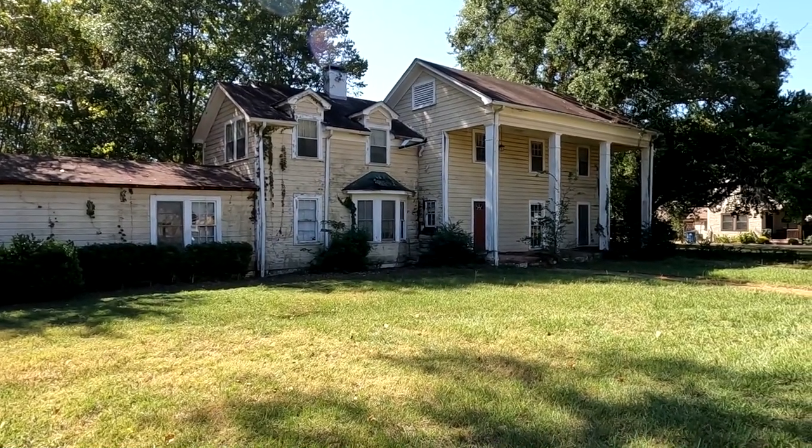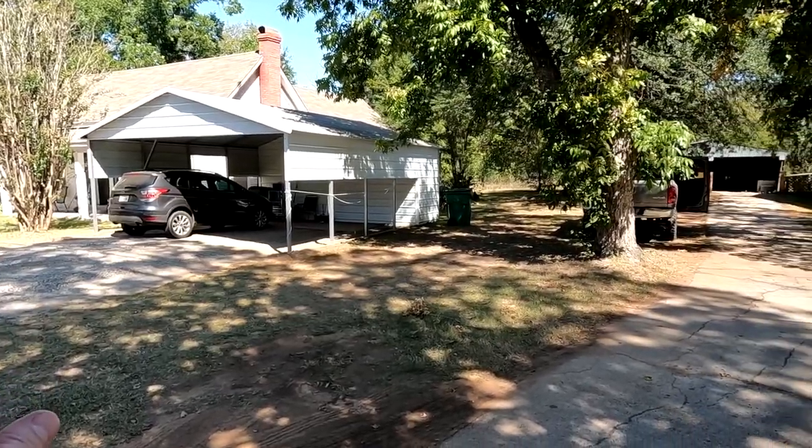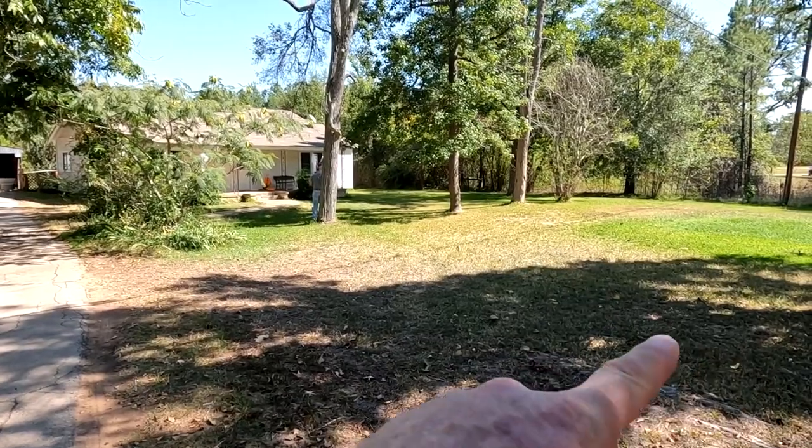Good morning everyone, back on the road again today on Friday — it's my day off. Headed back down to the same neighborhood as my last video. Got another early 1900s house to hit, and I've actually hunted this yard before but didn't find a lot. Also planning to door knock a 1925 house where the owner passed away. Then I've got two more houses across town — a 1910 and another with big yards. Got about 30 minutes to drive, so I'll see you guys out in the yard.